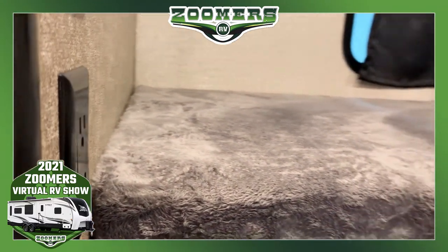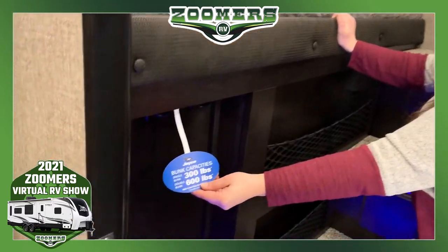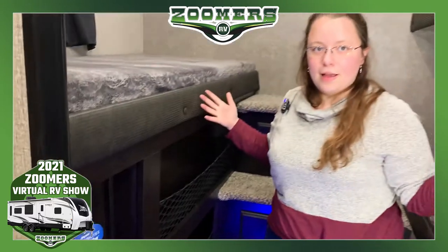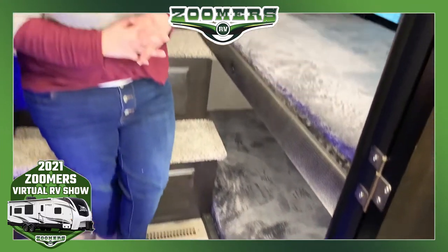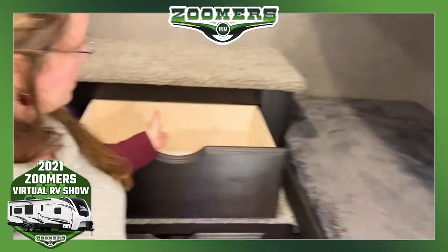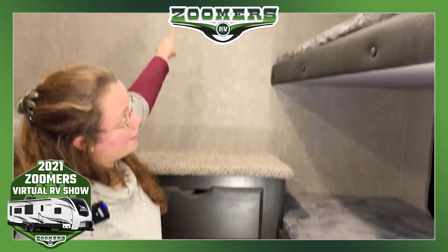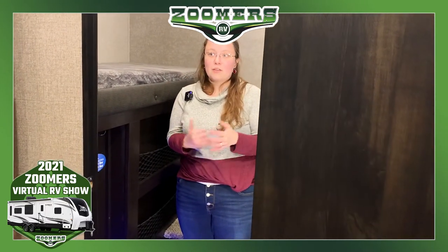People always ask about the weight capacities of the bunks. Kids get bigger; sometimes you have adults staying with you. Jayco puts it really nice: a single bunk — which this is — has a max capacity of 300 pounds. A double-wide bunk has a max capacity of 600 pounds. Right now, all four of these are singles. And of course, the bottom one's on the ground, so you don't have to worry about weight capacity. Here we have three steps — Jayco does not like to waste space, so each step has a drawer. And don't forget about the TV hookup and the TV back there. So this area will sleep four people, provides entertainment, and has lots of storage built in everywhere you look. This is a very useful bunkhouse.